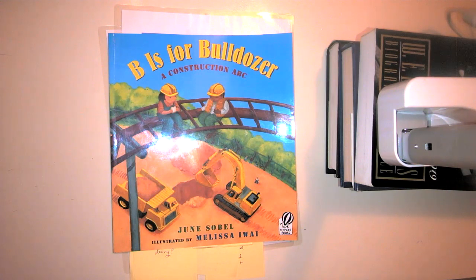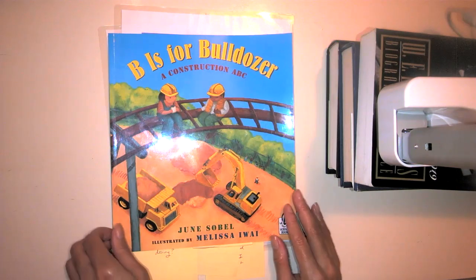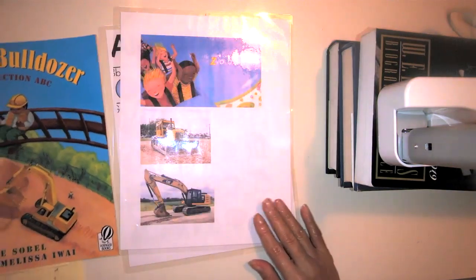B is for Bulldozer. Now many of you probably already know what a bulldozer is, as well as other different vehicles that are used when people are laying a foundation to build something, or they're fixing something. You probably even know what an excavator is, Tonka trucks, all those things. You might even have those as toys.